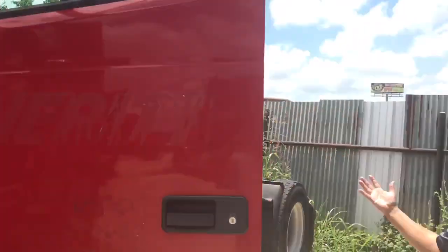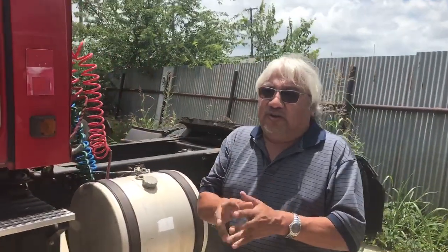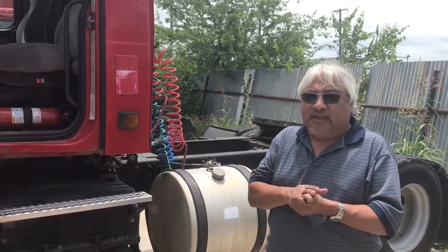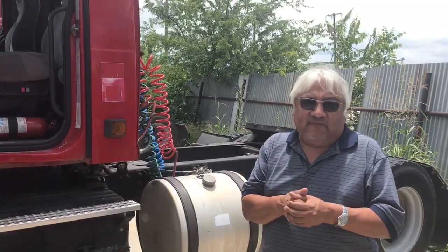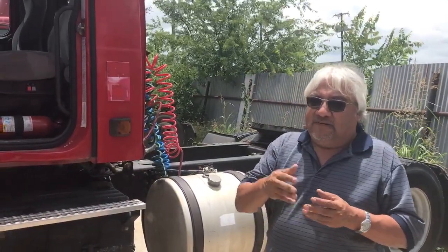So this whole truck is ready to go to work for somebody. We have model years 2004 to 2007, with different models available and different pricing packages for all three types of models.